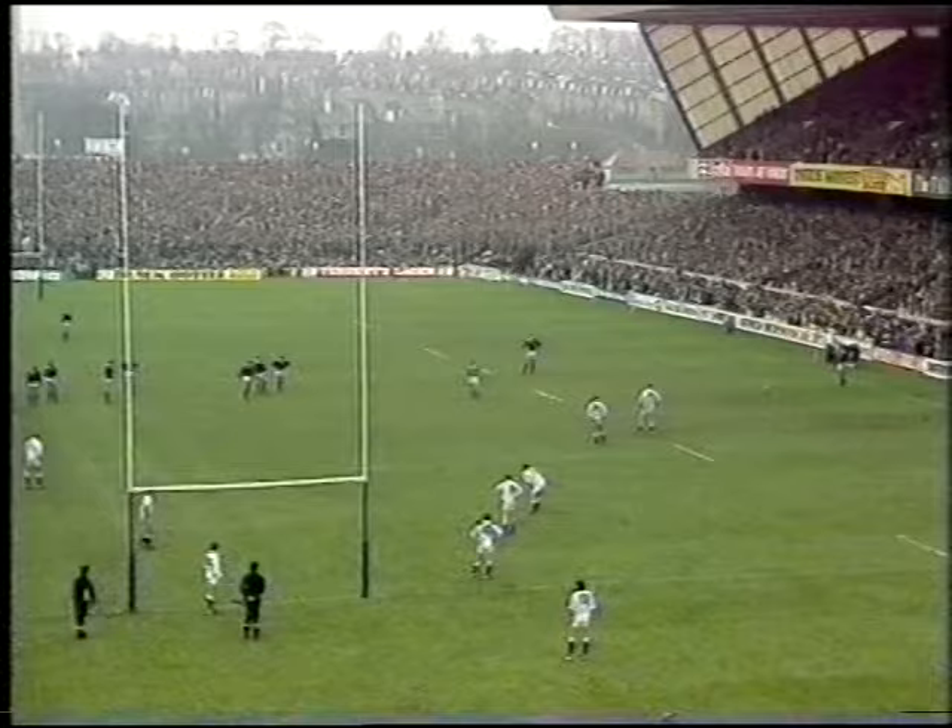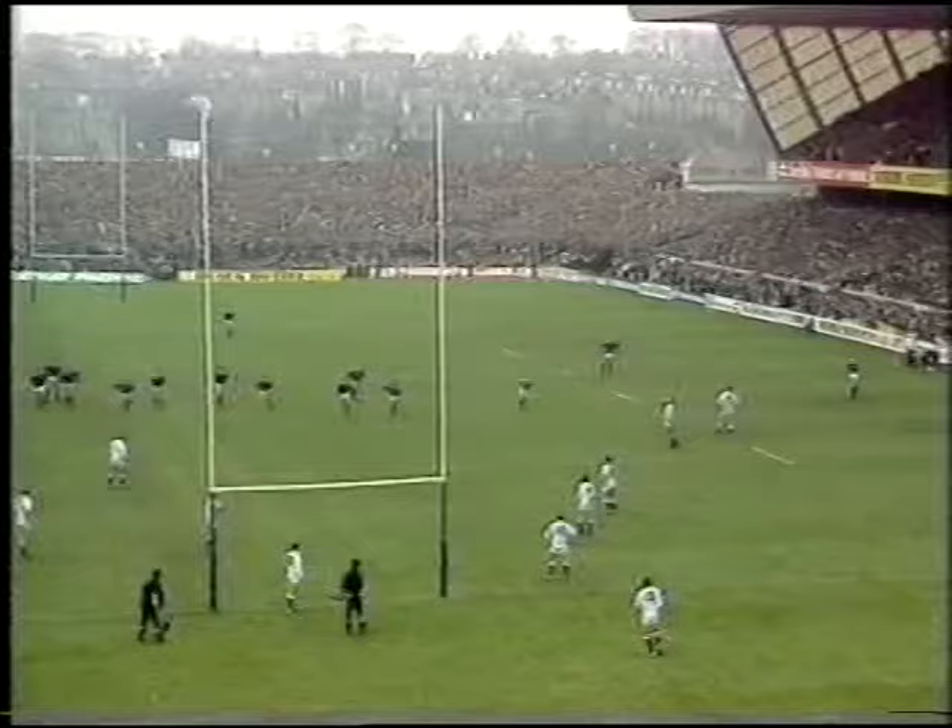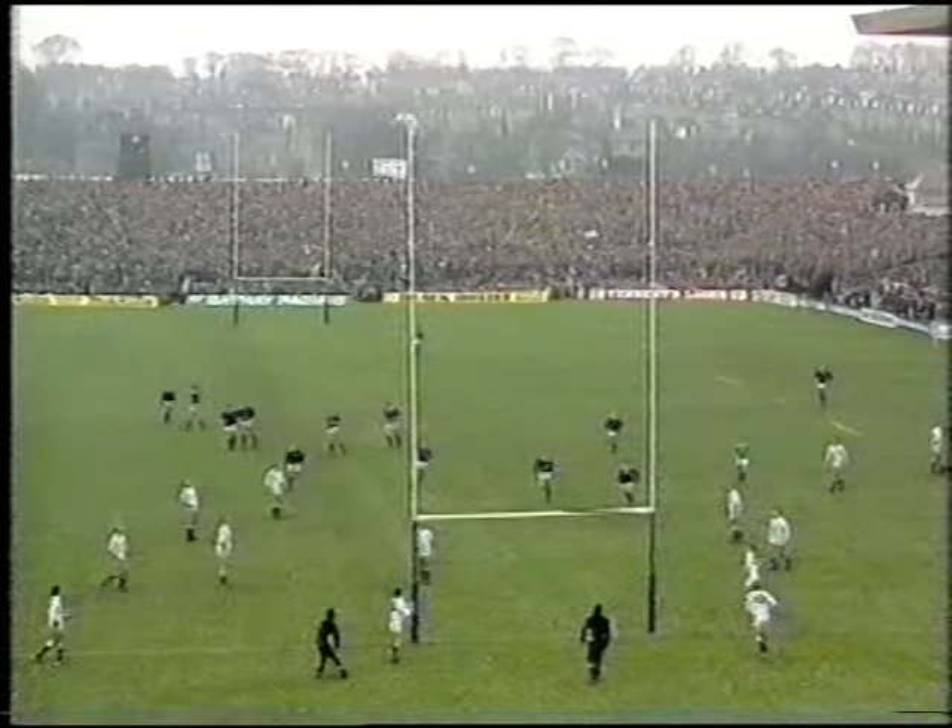And this was a very long kick indeed. He was almost on the 10-metre line, but he had all the height and the distance — and it was plumb. You can't get them better than that.